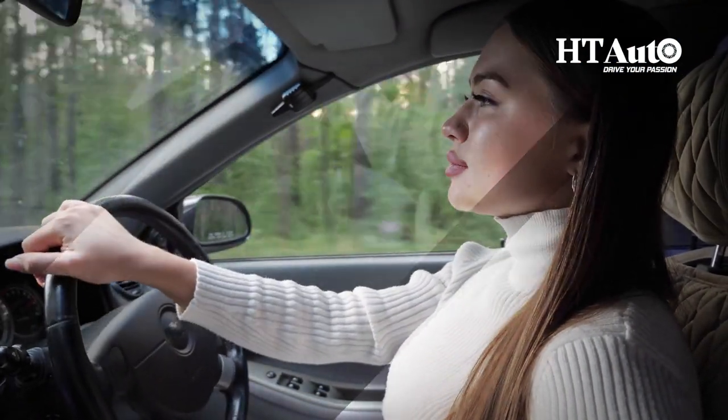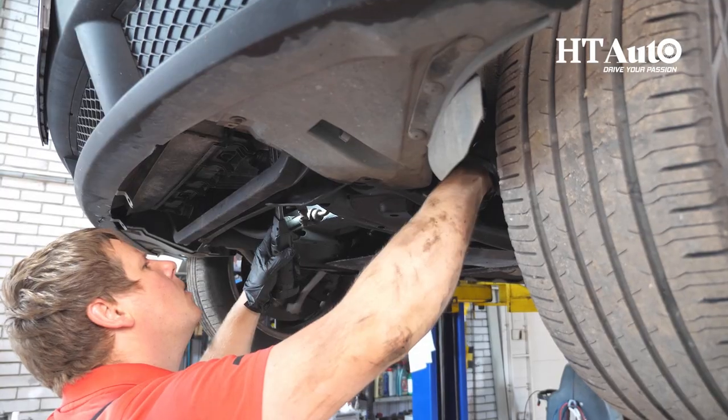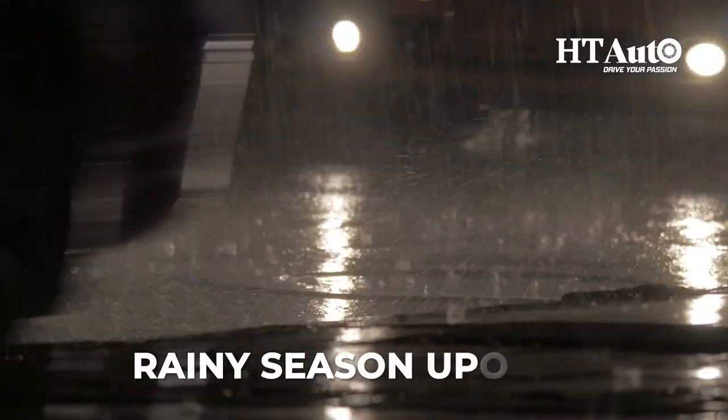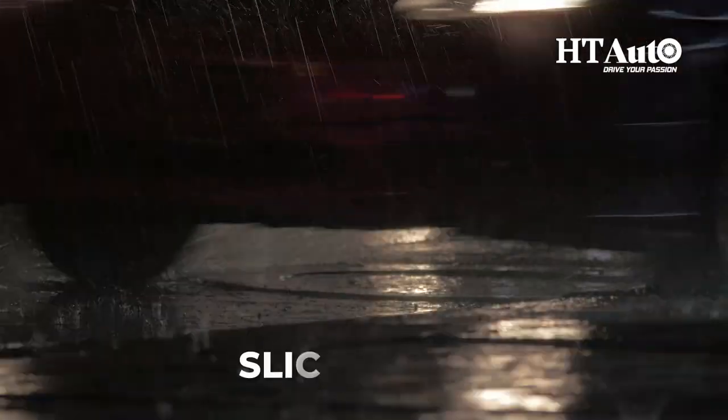Hey there, fellow drivers. We all know that maintaining our cars is crucial to ensure they run smoothly and safely, especially during different seasons. With the rainy season upon us, driving conditions can be challenging due to poor visibility, slick roads, and other hazards.